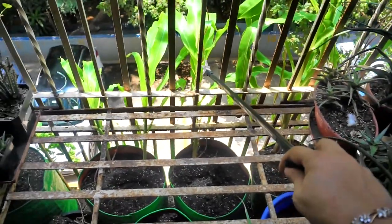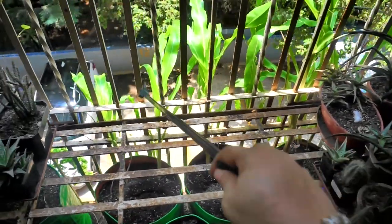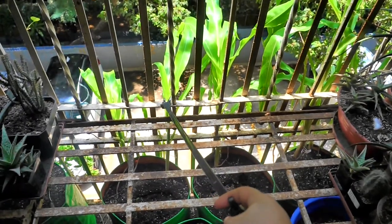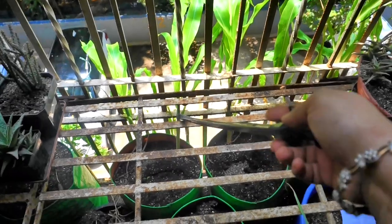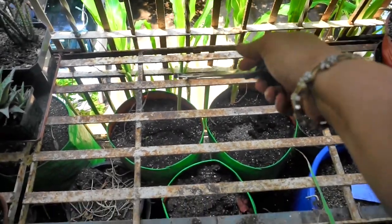Because this one is strong it's going to grow quickly and shade out the other one. So although this one is stronger, this is the one I'm going to be sacrificing in this grow bag.